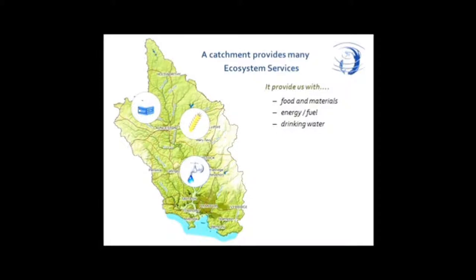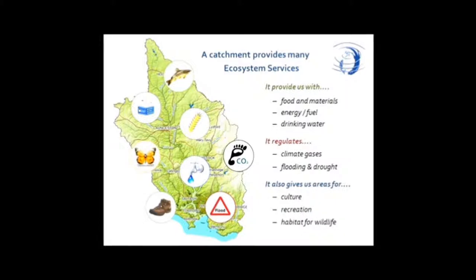All the drinking water consumed in Plymouth comes from this catchment. But the landscape also regulates greenhouse gases, protects us from climate change — or it should. It plays a key role in regulating the movement of water, and therefore whether we get flooded or not, or whether there's a drought. The landscape also provides us with spaces to enjoy culture, social time, recreation, and it provides ecological networks and habitats for all the species of wildlife that depend on this landscape for their health and wellbeing.